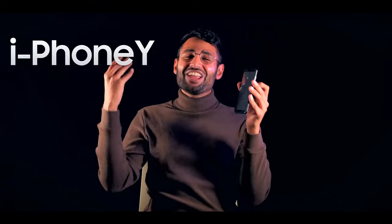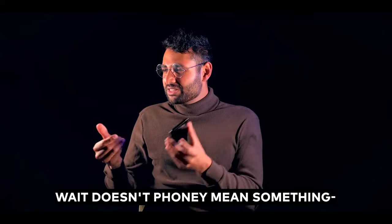The iPhoney… Wait, doesn't phony mean something? Here at Passion Fruit, we love money. Customers. We love customers.